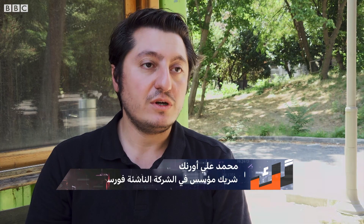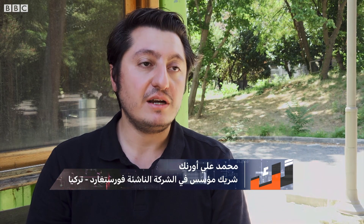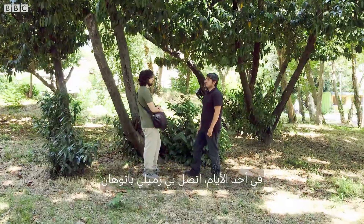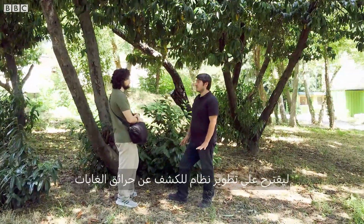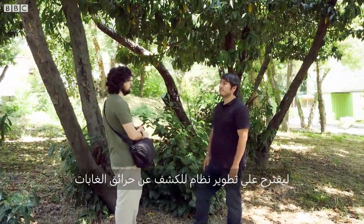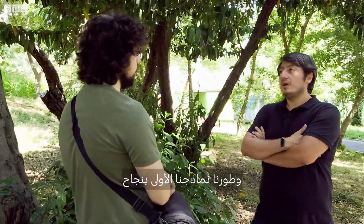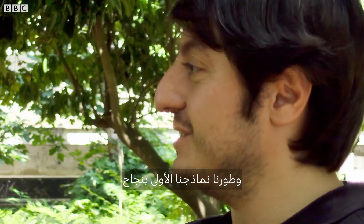I am Assistant Professor Muhammed Ali Ornek and I am a co-founder of Forest Guard Startup. One day, my colleague Batuhan called me about developing a forest fire detection system and we started immediately on that idea and developed our first successful prototypes.